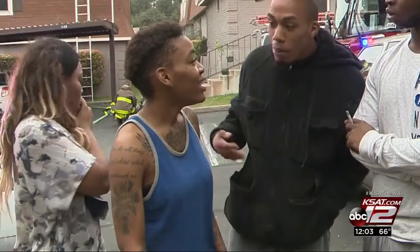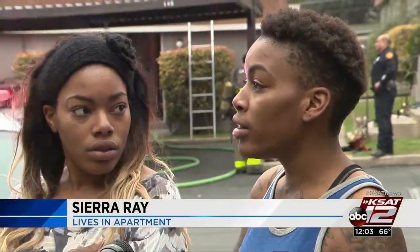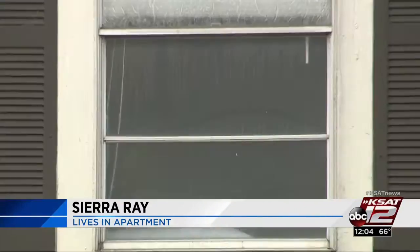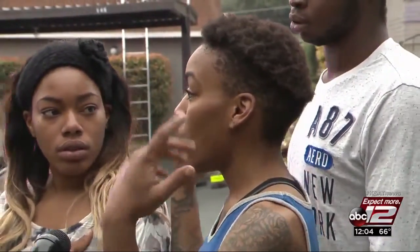The woman who lives there, Sierra Ray, looked on as firefighters went into her apartment to put out the fire. She said: 'I was using a blow dryer and my plug started to smoke, so I hurried up and unplugged the blow dryer from the wall, and then the light switch started going off and all my lights went off. When all the lights went off, that's when black smoke started, and then in like two seconds the whole house just smoked out. It was bad.'